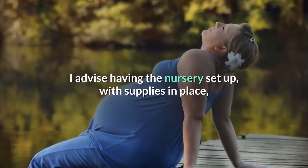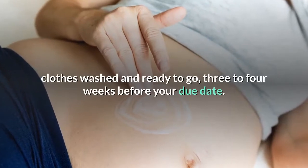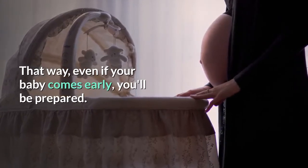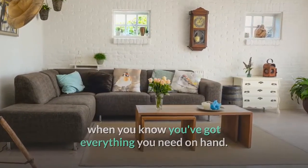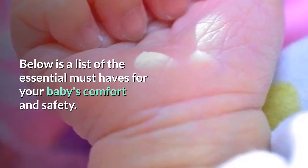I advise having the nursery set up with supplies in place and clothes washed and ready to go three to four weeks before your due date. That way, even if your baby comes early, you'll be prepared. It's so much easier to come home from the hospital when you know you've got everything you need on hand. Below is a list of the essential must-haves for your baby's comfort and safety.